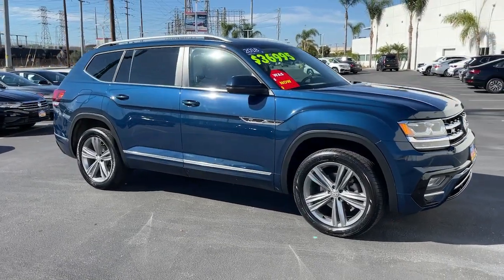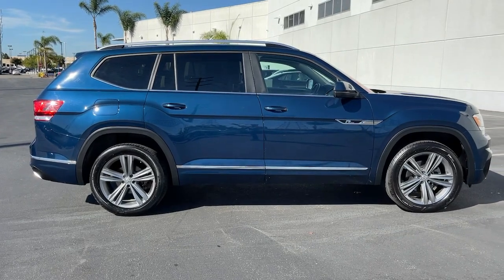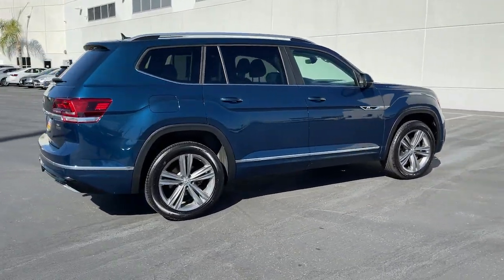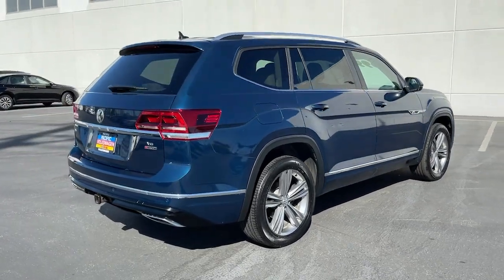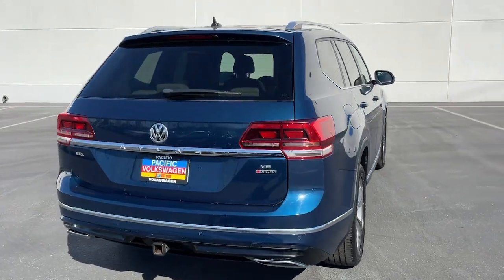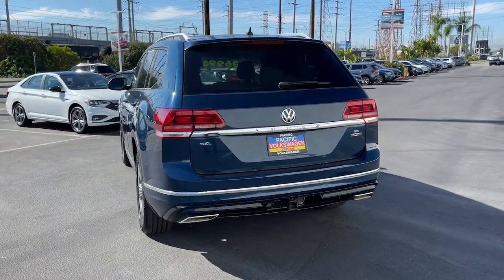Hop into the 2018 Volkswagen Atlas. With less than 70,000 miles on the odometer, this vehicle provides excellent value. This versatile, safety-minded Atlas delivers the features your family needs. From three-row seating to spacious cargo capacity and must-have connectivity, this hard-working crossover rises to the challenge with ease.